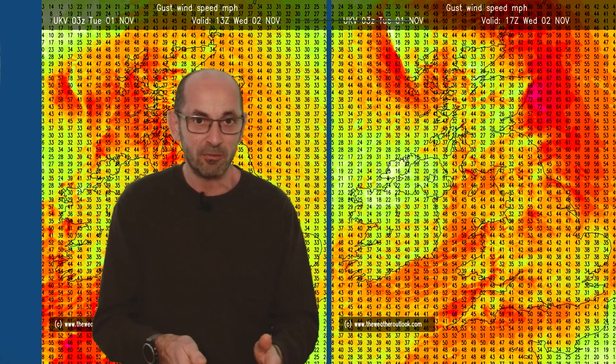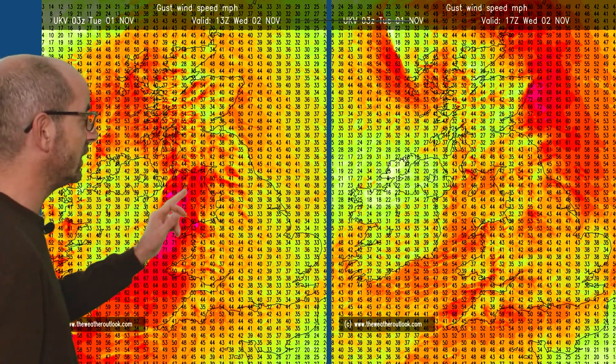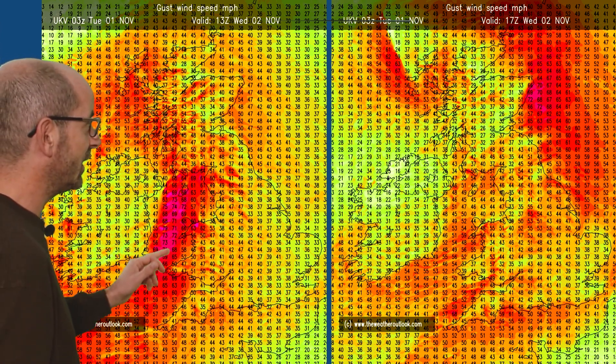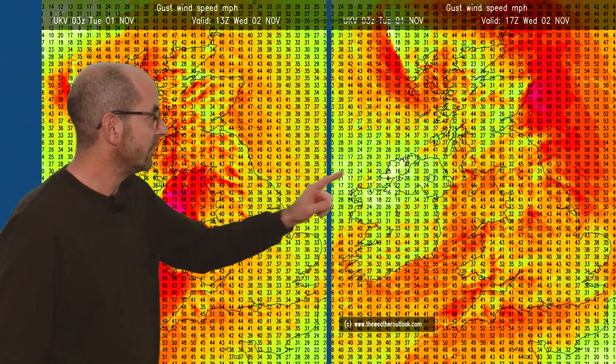Strong winds are very much a feature of the weather, at least through the first few days. The forecast gusts here from the UKV model are for Wednesday. Standing back, there are 70 mile-an-hour gusts in western coastal counties, then through the afternoon by 17 GMT, the strongest winds are moving across all parts of the UK, so gales could well be quite widespread. Certainly there could be some travel disruption in places, especially in the west.